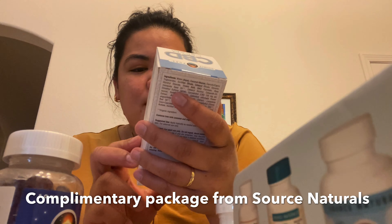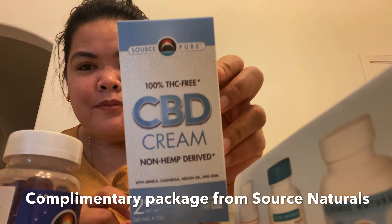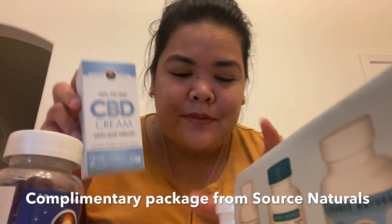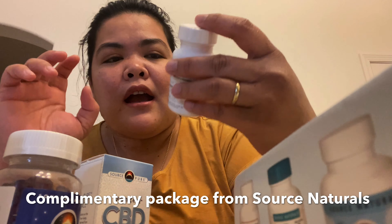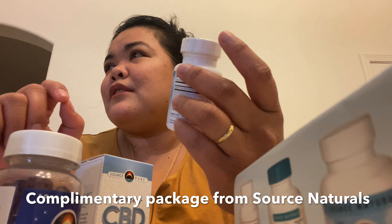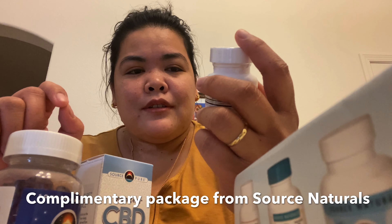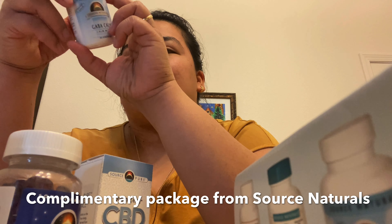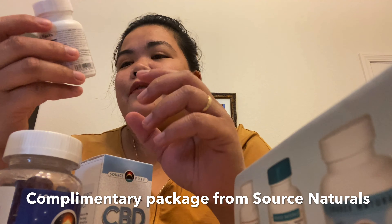And then there's CBD cream, and GABA Calm — it's for calming your mind when you're stressed.